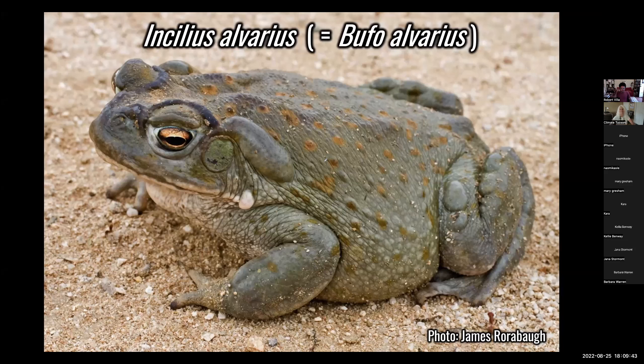So this is our protagonist, Incilius alvarius. It's the largest amphibian in the southwest — the largest amphibian in the United States. And what makes it a toad is this gland here.